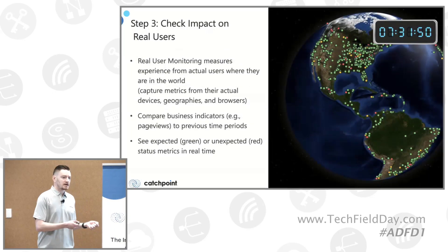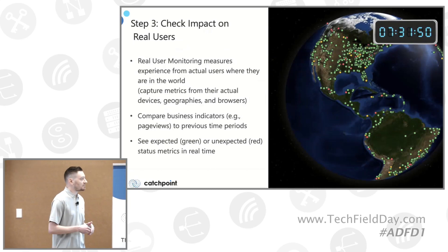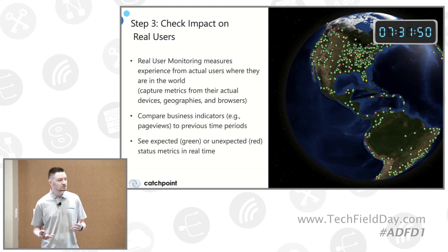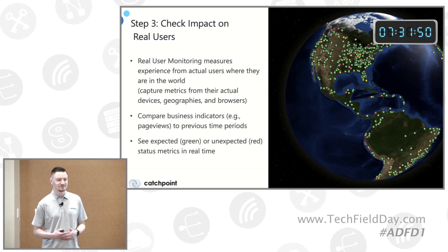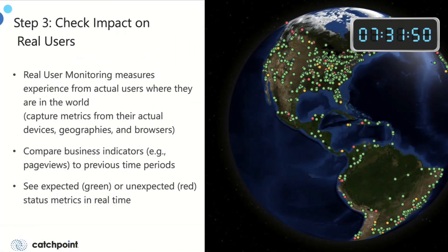Let's switch over and check the impact on real users. What you see here is a global heat map of all your users interacting with your site using real user measurements — a JavaScript tag on your site that's loaded asynchronously, so it's not impacting the actual load time of your site, which is extremely important. This also allows you to compare business indicators like page views, conversions, and bounces, and correlate those with the performance metrics we're capturing.